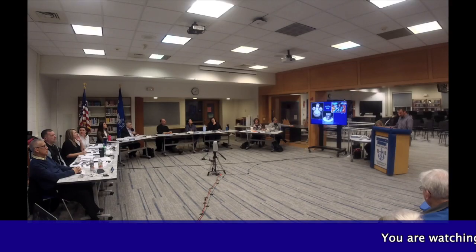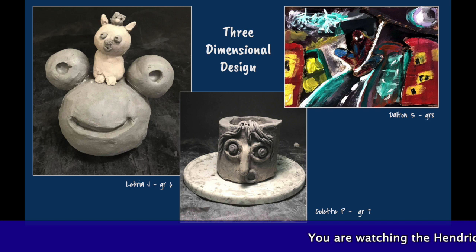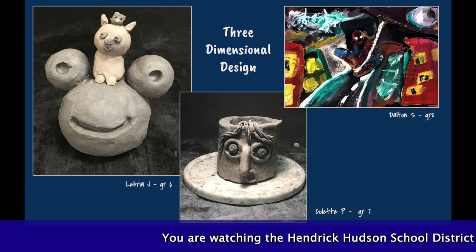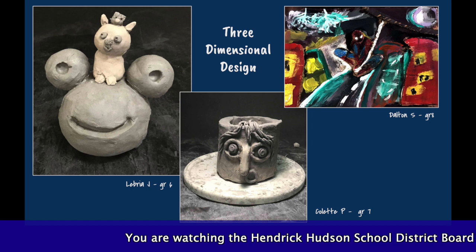In the three-dimensional design studio, students work with materials such as ceramic clay and cardboard to create 3D works of art. Project work includes vessels, functional chia pets, and relief sculptures of scenes from our favorite books and movies.